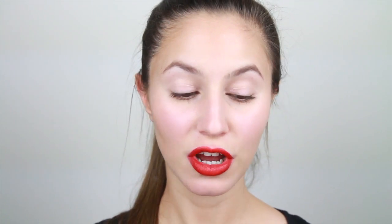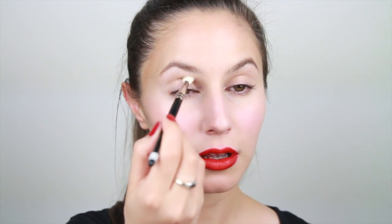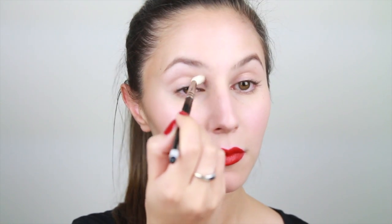Taking a crease brush, I'm also going to run a little bit of that contour through the socket — just to give a little bit more definition. You can also run a little bit in the inner corner and slightly down the nose. Taking a small soft brush, I'm also going to run a bit of that contour on the lower lash line.